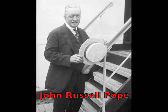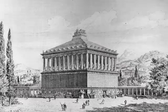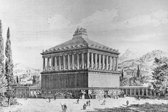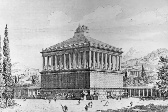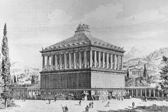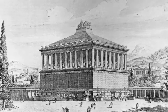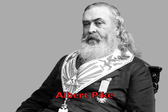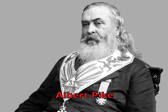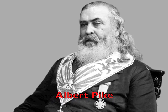The architect John Russell Pope modeled the 1911 building after the Mausoleum of Halicarnassus, now a part of Turkey. As one of the Seven Wonders of the Ancient World, it served as the tomb of King Mausolus, which is where we get the word mausoleum. The House of the Temple correspondingly serves as the tomb of Albert Pike, Sovereign Grand Commander, Confederate General, and the most famous Freemason of his times.